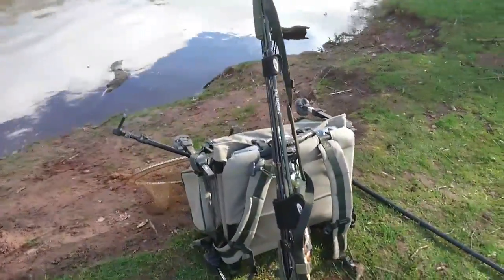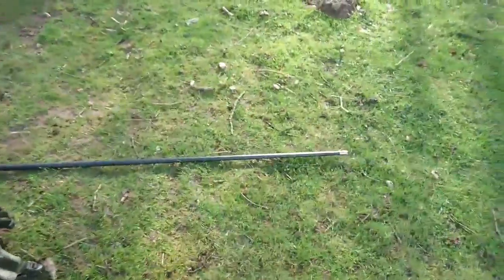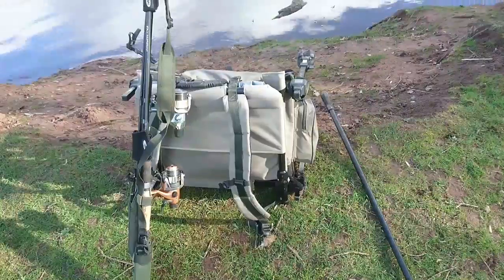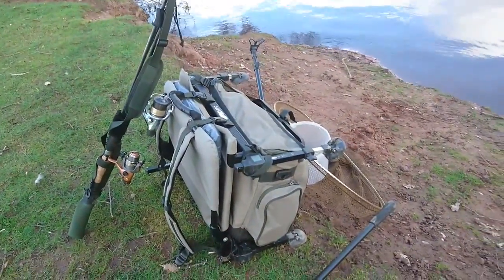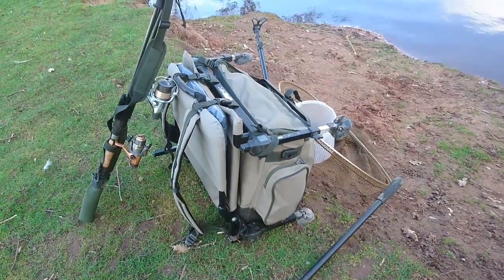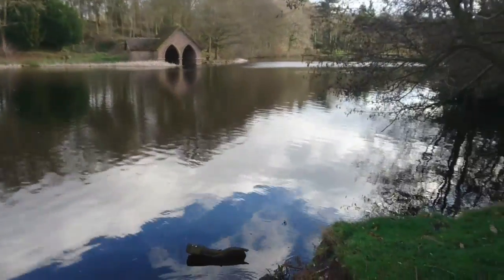That's the kit packed up — a couple of rods, a rucksack. That's what it looks like all packed up. It's pretty light — I can lift that bag one-handed. I use my landing net pole as a bit of a walking stick. I could probably knock three or four kilos out of it if I really wanted to — I've got my radio in there and a few extras — but it's manageable, so why bother?